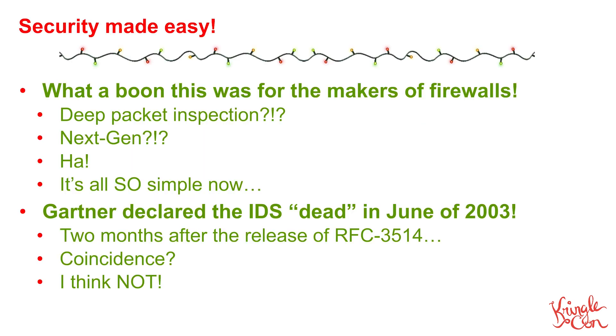Suddenly security was easy. This was a boon for the makers of firewalls. Why would you need to do deep packet inspection? Why would you need a next generation firewall? It's simple — all you have to do is look at this one bit and decide whether or not you're going to drop the packet. If it's one, meaning the packet is evil, drop it. Interestingly, Gartner declared the IDS dead in June of 2003 — two months after the release of RFC 3514. Is that a coincidence? I don't think so, because why would you need an IDS anymore?